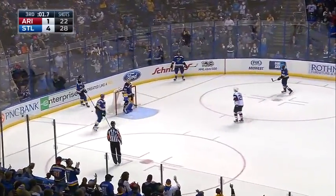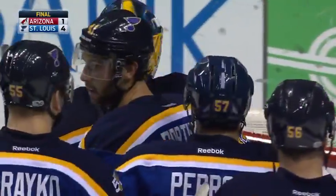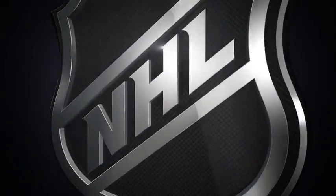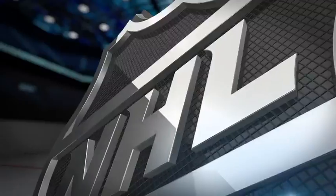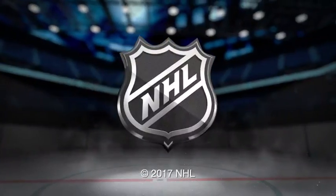The Blues are going to win it — Jake Allen with his 30th victory of the year as the Blues win 4-1. Schwartz leads the way with two goals and one assist. Good team effort by the St. Louis Blues — a big one as they try to close the distance with Nashville and separate from Los Angeles. What a night for Alexander Steen and his line with Tereschenko and Schwartz — they led the charge offensively for the St. Louis Blues.